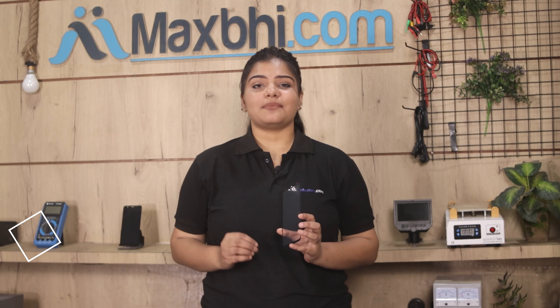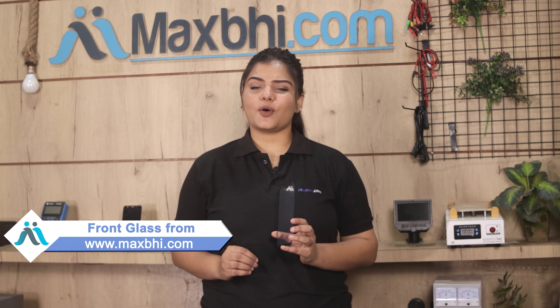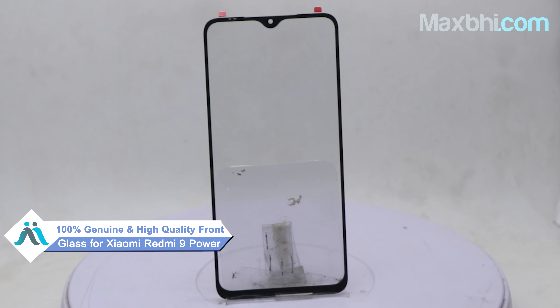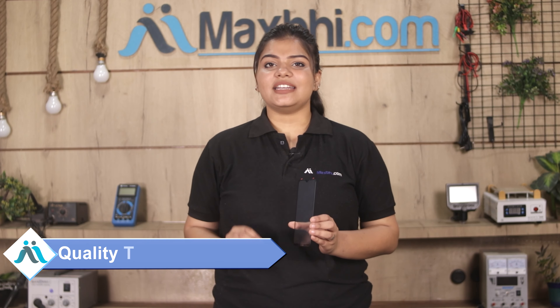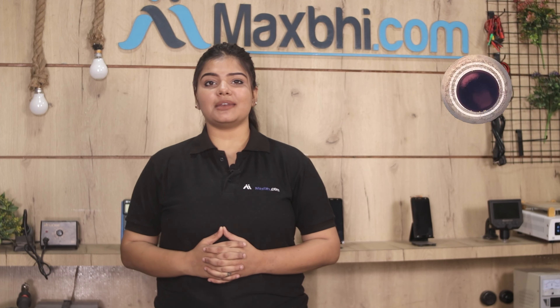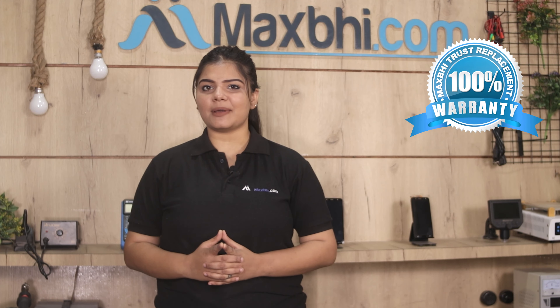Yes friends, you can buy the Xiaomi Redmi 9 Power front glass at a very low price. This front glass is a 100% genuine quality product which works similar to your original part, with a perfect fit for the Xiaomi Redmi 9 Power. Each front glass is inspected by our quality team, and only after quality assurance is it sent to you. It also comes with MaxP's Trust Replacement Warranty, so you can purchase with confidence.